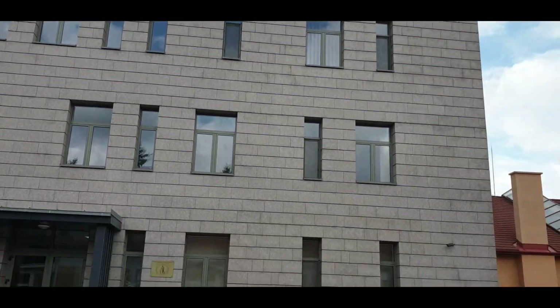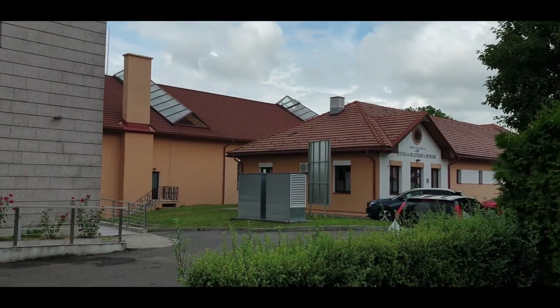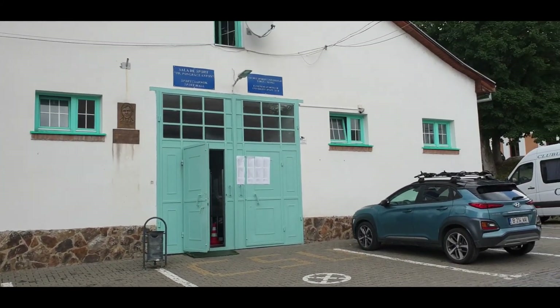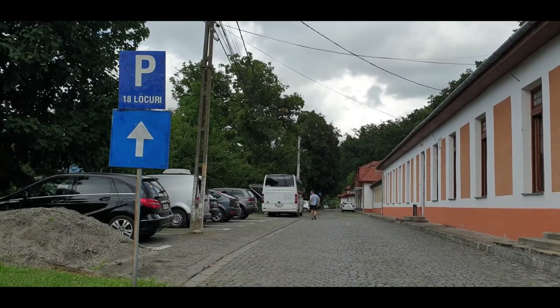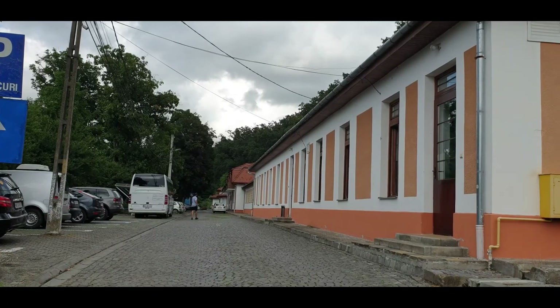You can see the buildings are new, so it's really well maintained. This is the sports room — you saw the football court. You can see the parking spaces there. And on the right-hand side is the canteen, the mess where students can eat.